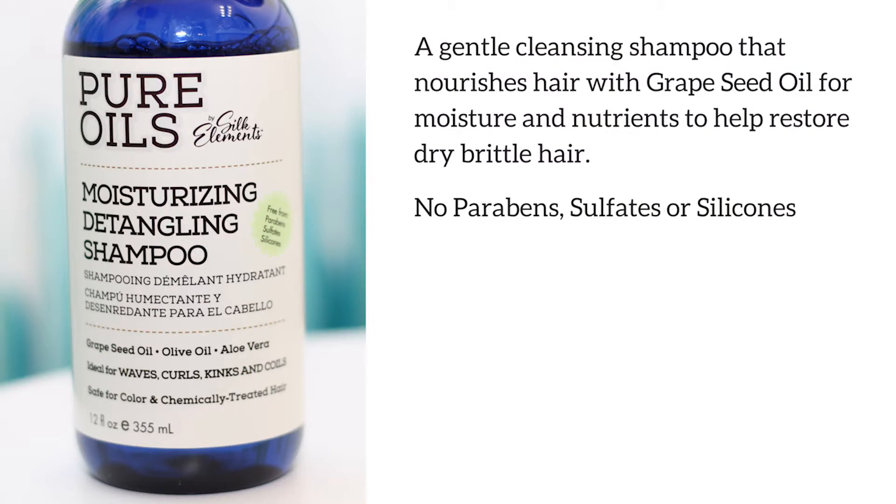The first product is the Pure Oils Moisturizing Detangling Shampoo. This is a gentle cleansing shampoo that nourishes hair with grape seed oil for moisture and nutrients to help restore dry, brittle hair. This shampoo has no parabens, sulfates, or silicones.